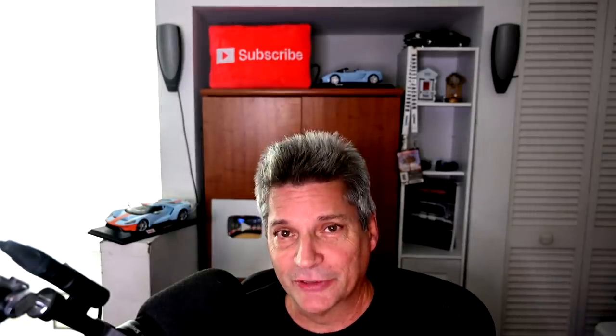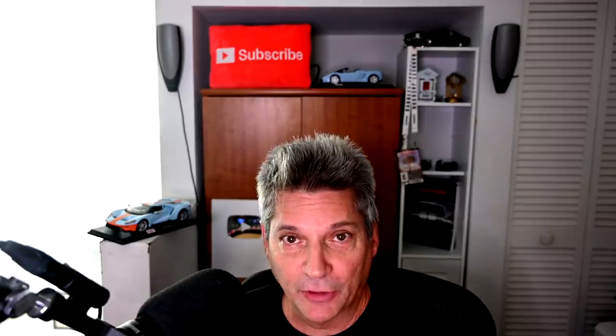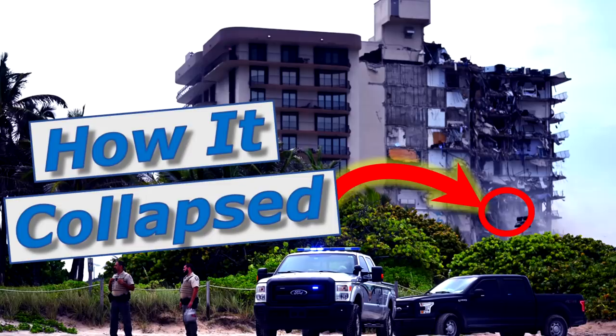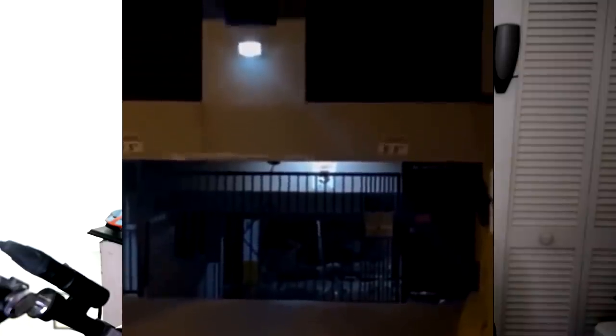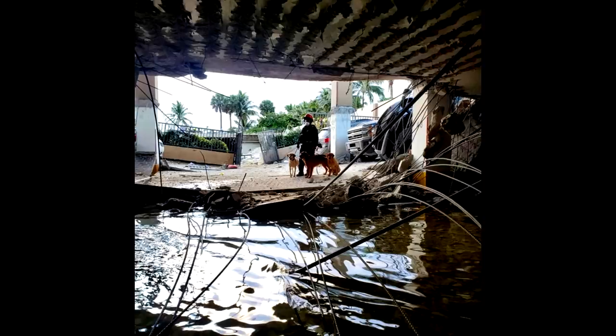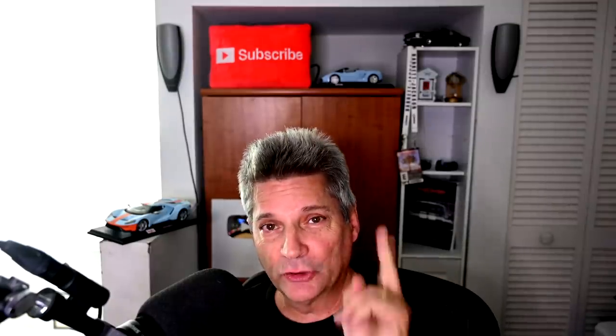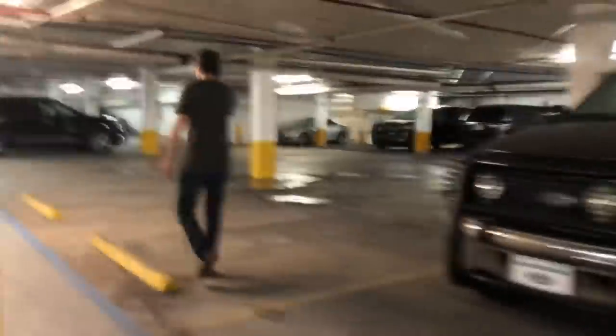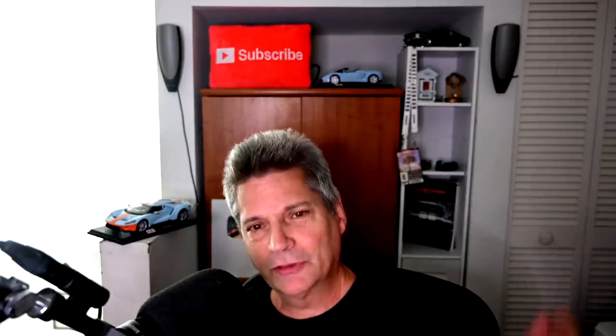Hey everyone, today we're continuing our series on the Champlain Tower South condominium collapse in the Miami town of Surfside, Florida. In the previous video we showed you the root cause analysis of what we think caused the collapse, based on videos, reports, floor plans, and photographs around the collapse site. Today we have two videos that have surfaced in recent days, shot by people who were in the garage of the Champlain Tower South — one from last summer and another from three years ago, right around the time of that now-famous engineering report.